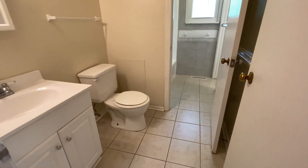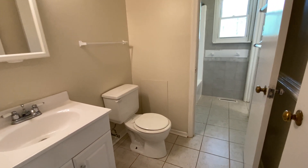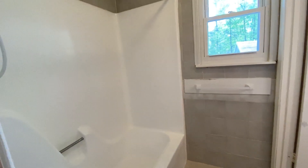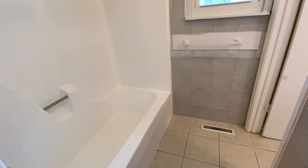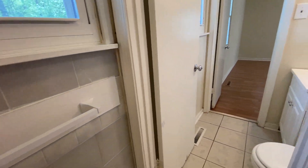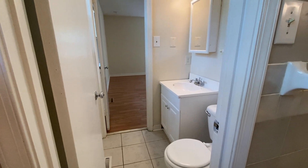Right across the hall is the bathroom. And as you can see, there's another door in the bathroom — it leads to the bathroom that connects to the other bedroom.